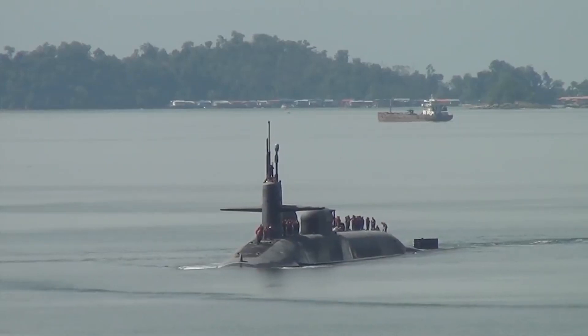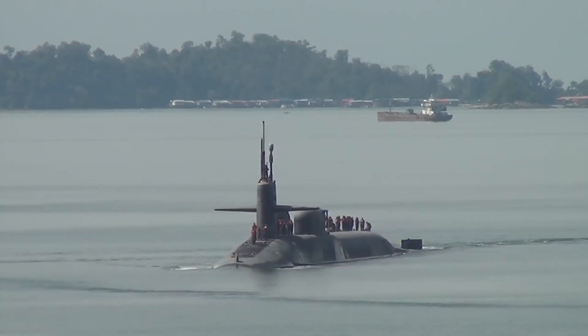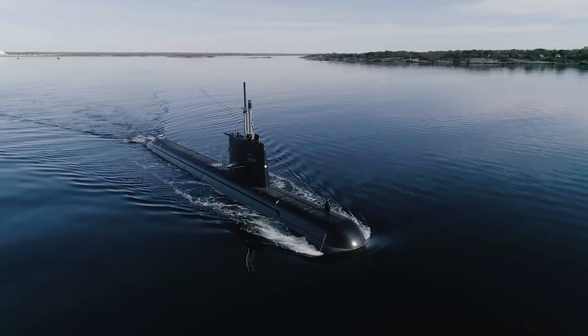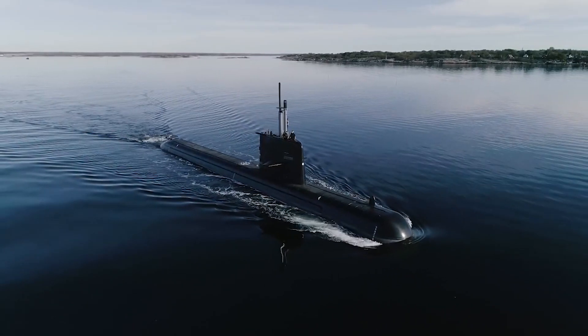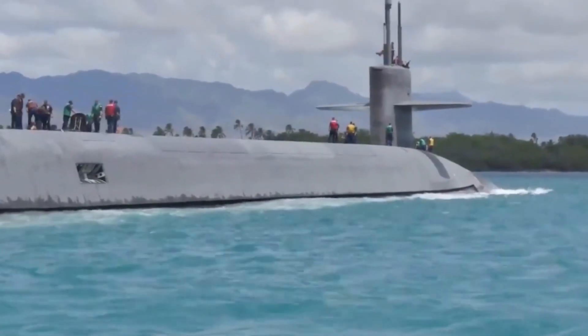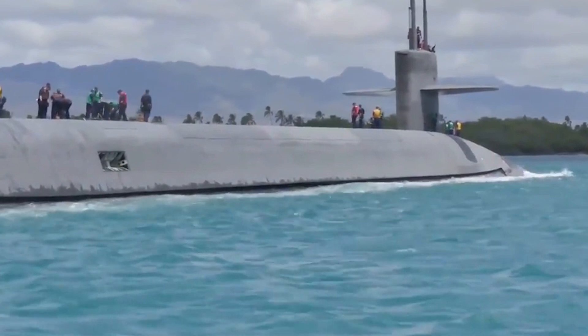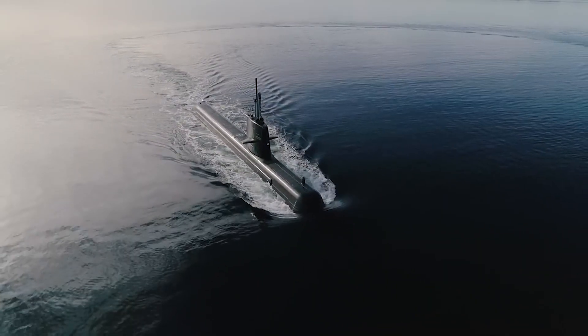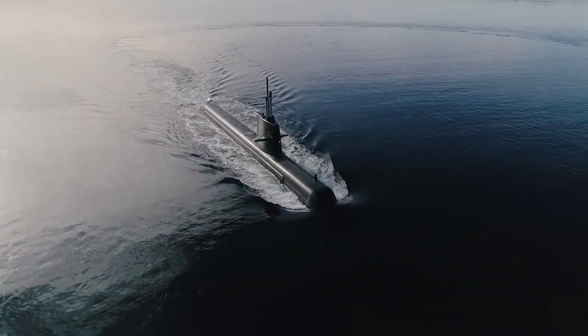This video looks at two different classes of submarines: nuclear and non-nuclear. The Ohio class is one of the most armed nuclear submarines in the entire world, whereas the Gotland is one of the stealthiest submarines on the planet. It's interesting to compare the two and understand what makes them different.